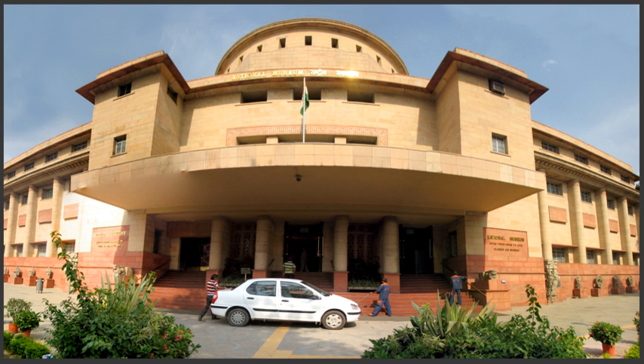The roots of the National Museum begin with an exhibition of Indian art and artefacts at the Royal Academy in London in the winter of 1947–48. At the end of the London exhibition, the curators decided to display the same collection intact in India before returning the artefacts to their individual museums. The Indian exhibition was shown at the Rashtrapati Bhawan in 1949, and was so successful that it led to the decision to form a permanent national museum. On 15 August 1949, the National Museum was formally inaugurated by the then Governor-General of India, Chakravarti Rajagopalachari.